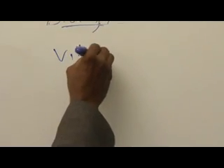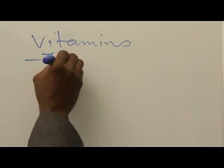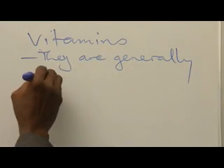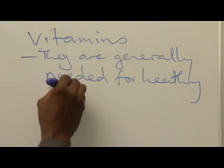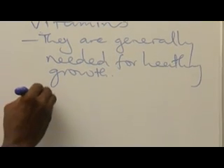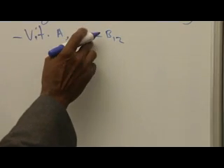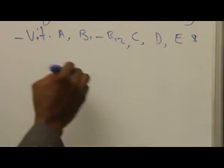Vitamins. They are generally needed for early growth. There are different types of vitamins — scientists label them alphabetically. The most important ones are vitamin A, B (which ranges from B1 to B12), vitamin C, vitamin D, E, and vitamin K.